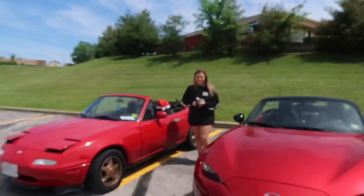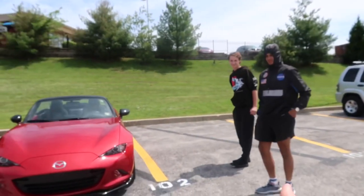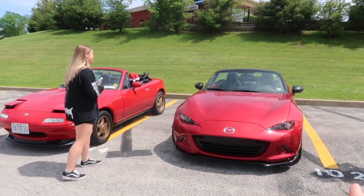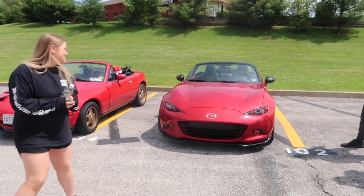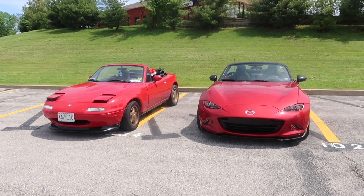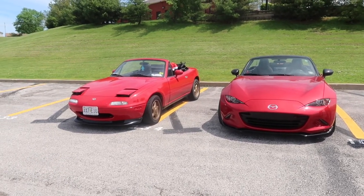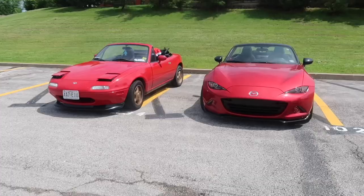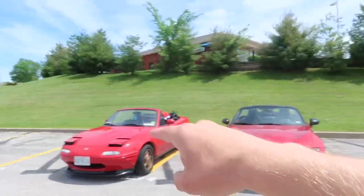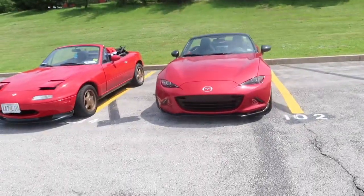Next challenge — we're going to have Bailey help us with this one. We need a female to choose: which car would you more likely go into? Step back, take a look at both of them — which one looks prettier to you, just by looks? She'd rather go into Mohit's. Looks like you win this one! So that's two points for the 95? No, you have four points, and yeah, two points... so the 95 is currently in the lead.